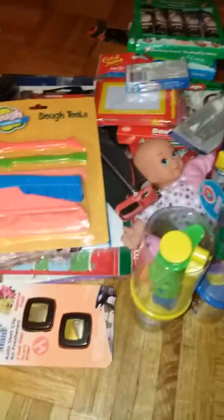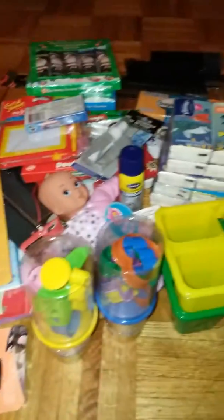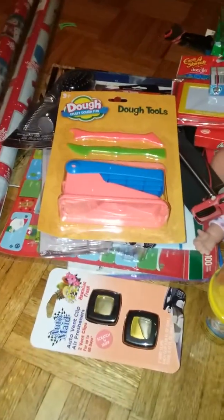Welcome to my channel. This is my Dollar Tree haul from today. This includes Christmas presents for people in my extended family as well as in my immediate family. Today I spent $60.92, and we'll start off with this.